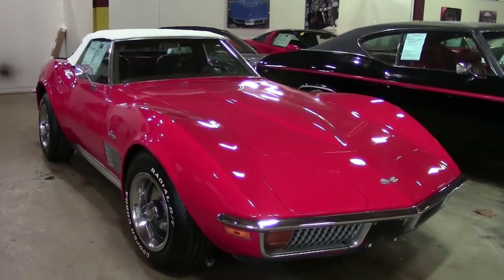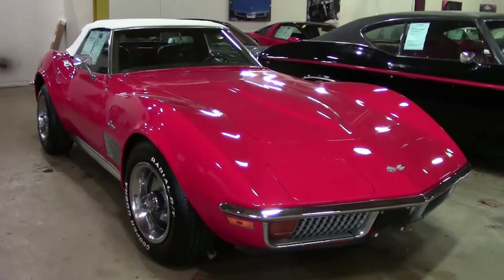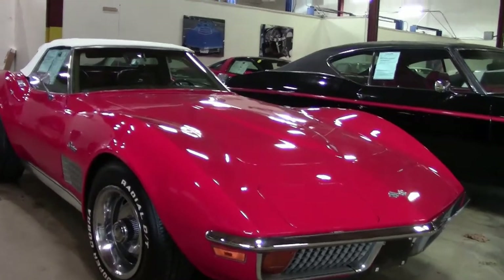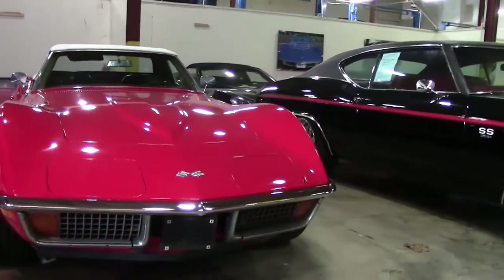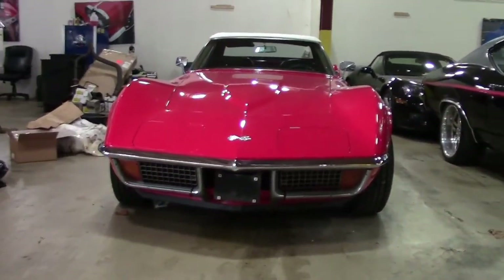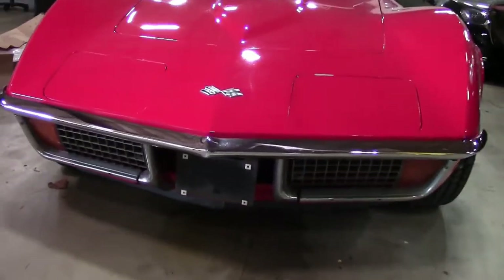The 1972 model year significance is more associated with end-of-era status than new looks and features. It was the last to feature both front and rear chrome bumpers, egg crate grill, side grill, and the last with the wiper hid under the vacuum operated panel, as well as the last to feature the removable rear window — a unique feature from 68 through 72.